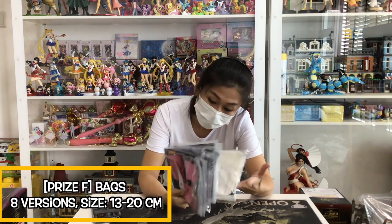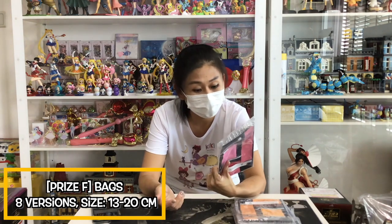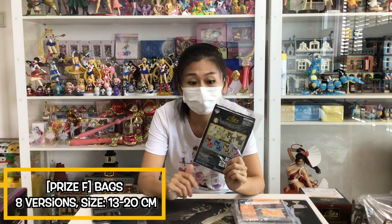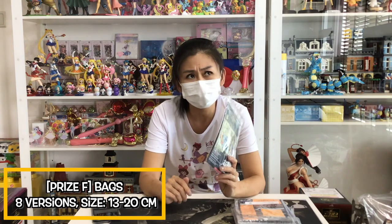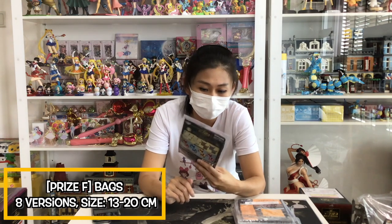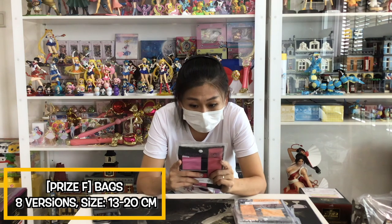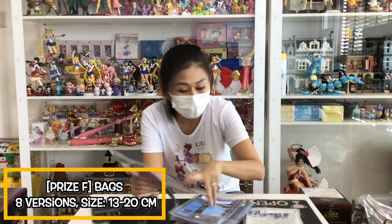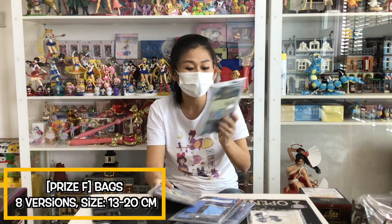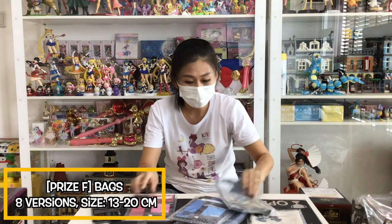We have the F-Prize here. F-Prize are bags. It's a similar bag to the one with Dragon Ball — it's a cloth material but more of a satin kind of material. So there's actually two kinds of bags: one is similar to the Dragon Ball satin material, and the other one is a cloth bag. So there's plenty of bags to choose from.